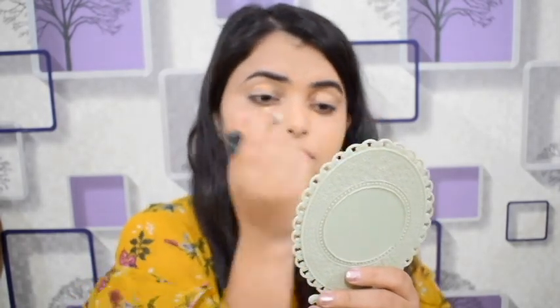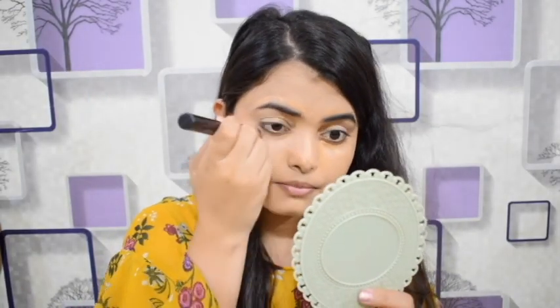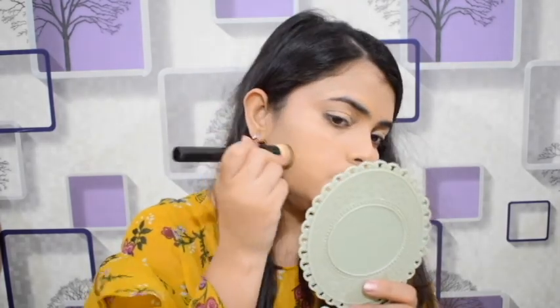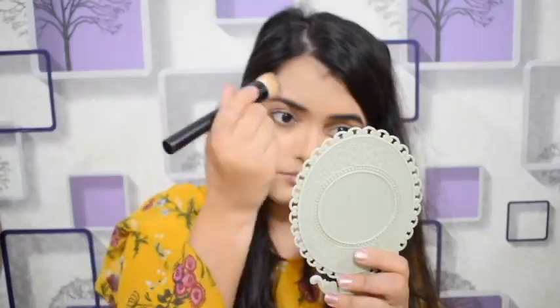I apply the concealer under my eye, over my eyelid, and over my eyebrow. You can place it on darker areas of your face in a dotted motion.